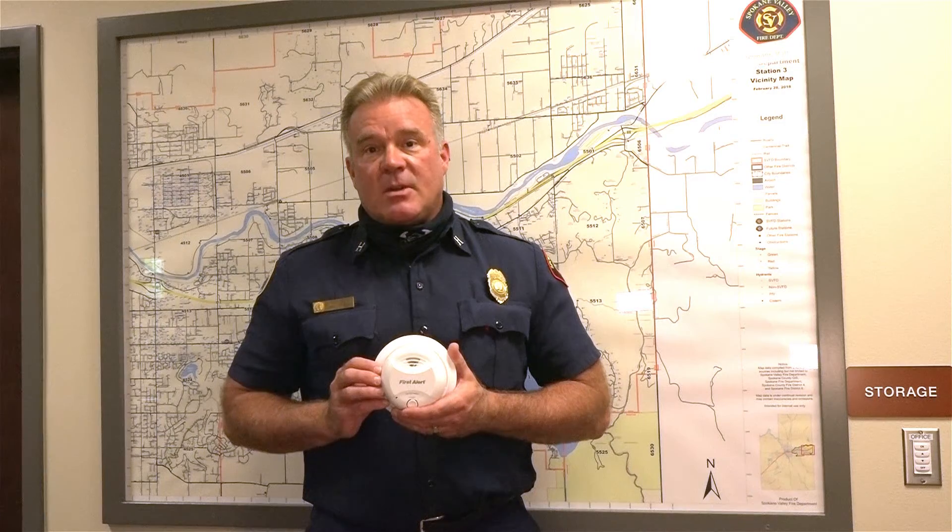Remember, smoke detectors save lives. It's vitally important for you to have a working smoke detector on every level in your home. You need to check these one time per month and replace the batteries every time we change our clocks. These detectors will provide an early warning for you and your family to escape smoke and fire, get out safely, call 9-1-1, and save your home.